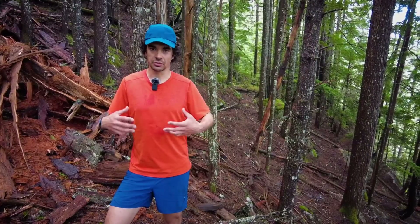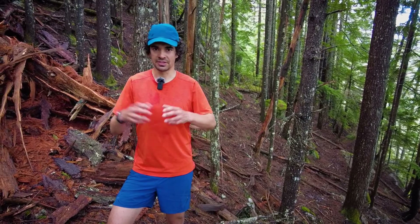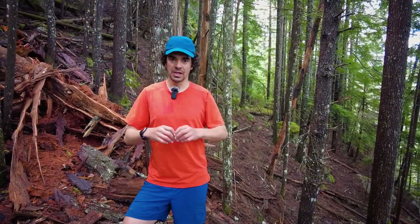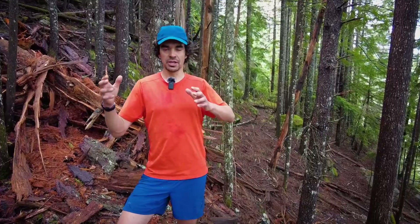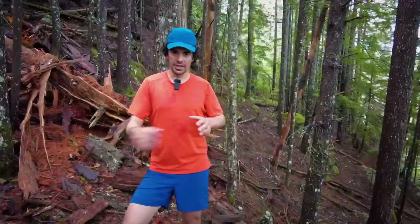Before I talk about the actual clothing or equipment I'm using, I think it's important to talk about the different styles of running that we're doing. The first one being just general trail running — something I'm doing generally in the valley bottom, below treeline on nice buff trails.